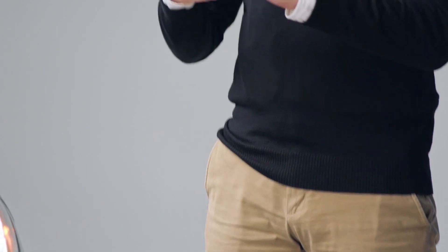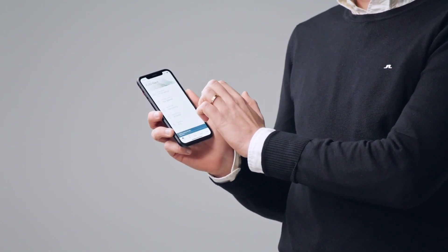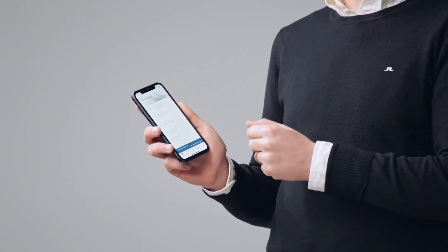Vehicle remote access is available via the Volvo On-Call app. And with the XC60 Recharge T8 plug-in hybrid, you can actually precondition the cabin to any temperature you like. You can open your app, set the temperature to anything you like — for me, that's 68 — and the car will be ready to go right when you get in. Now that I've set it to 68, let's get inside.